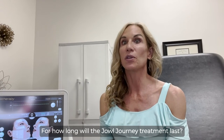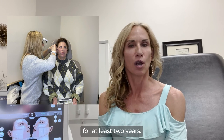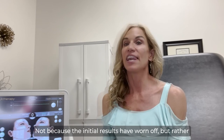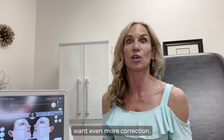For how long will the Jowl Journey treatment last? Our goal is to get you feeling lifted and healthy for at least two years. Most people come back at about one year and would like something else done — not because the initial results have worn off, but rather you'll get used to this level of correction and then want even more correction.